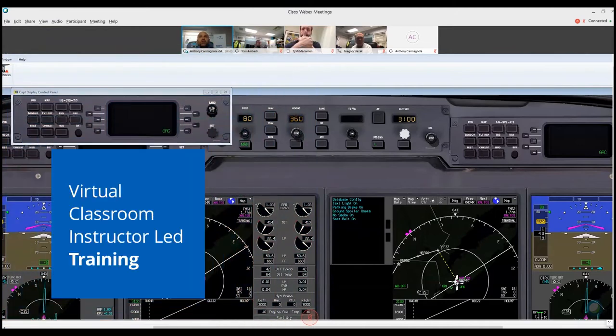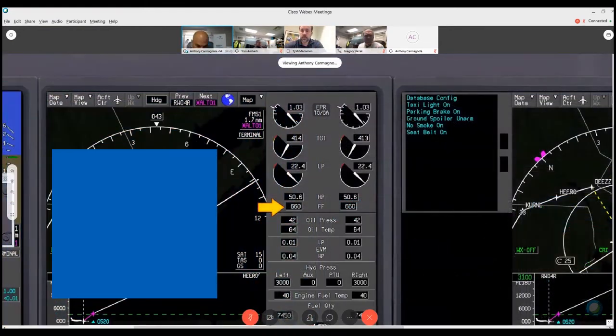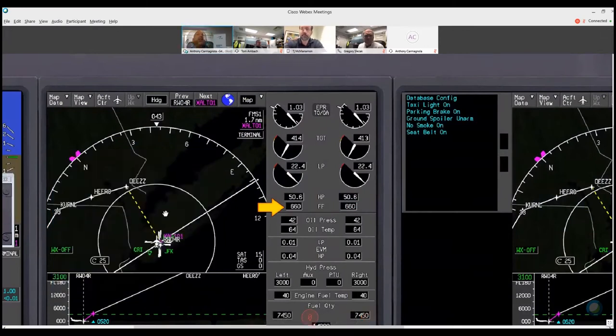Does everybody see the cockpit view of the G450? Yes, yes, outstanding. Fuel flow is 660. Perfect, thank you.